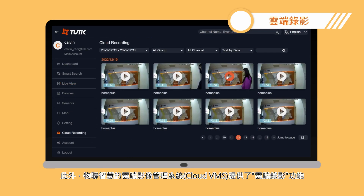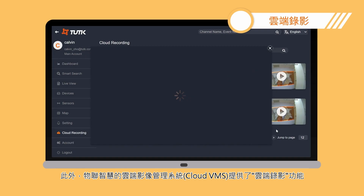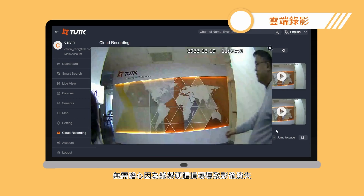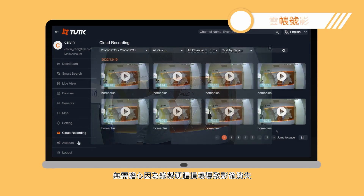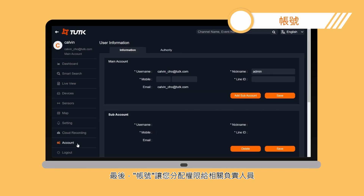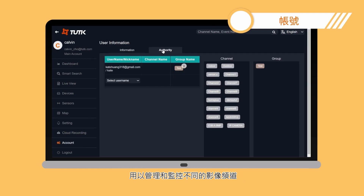On top of that, the Cloud VMS offers a cloud recording feature, so you can record and store the videos in the cloud without worrying about recording hardware being damaged. Last but not least, you can distribute authority to personnel to manage and monitor different channels.